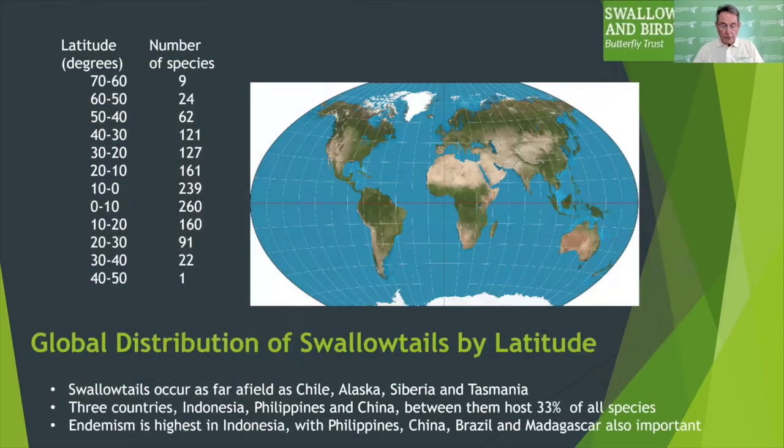Another reason why swallowtails are so useful in conservation thinking is that their distribution is very wide and to a large degree mirrors the distribution of biodiversity on earth, at least on land. A quick glance at this table shows that swallowtails are found as far south and north as Chile, Alaska, Siberia and Tasmania, but their strongholds are clearly in the tropical latitudes. Around 0 to 10 degrees you have far higher numbers of species occurring than in northern and southern latitudes.